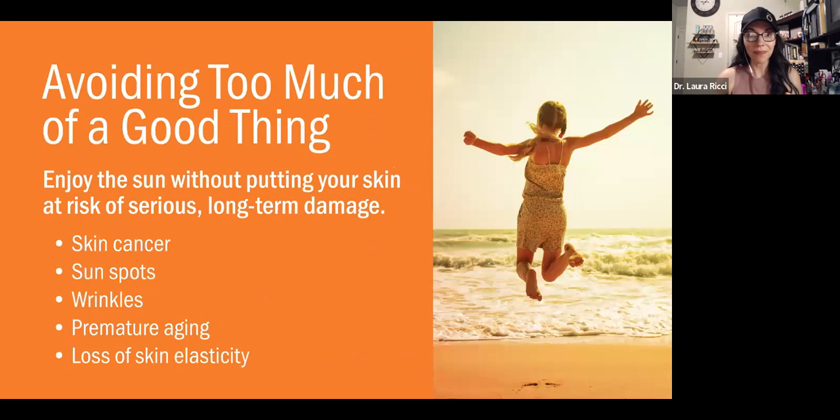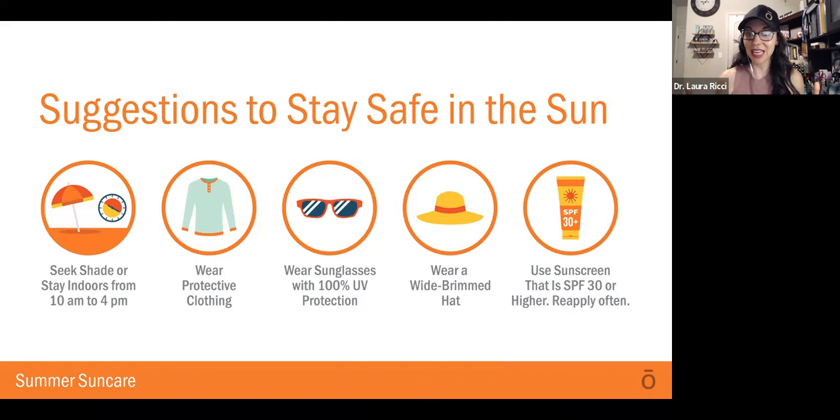But we also want to be cautious. We want to enjoy the sun without putting our skin at risk of any type of long-term damage, like skin cancer, sunspots, wrinkles, premature aging, and loss of skin elasticity. So this is something we want to look at, and there are some suggestions to help us stay safe in the sun this summer.